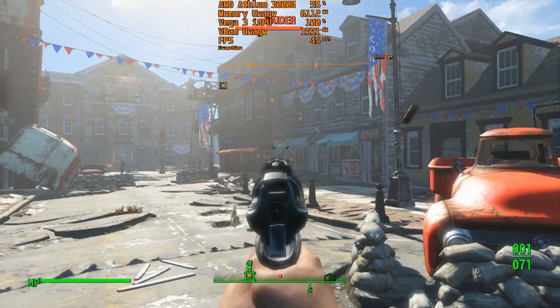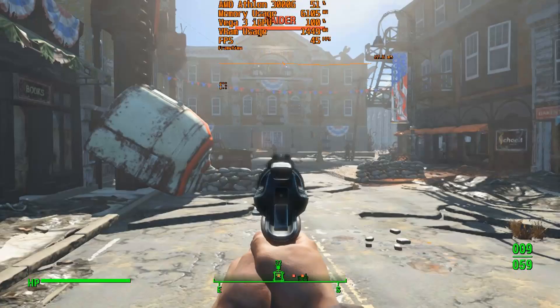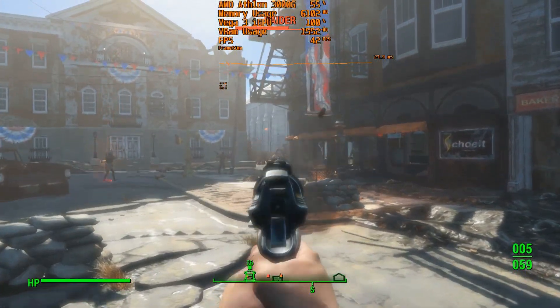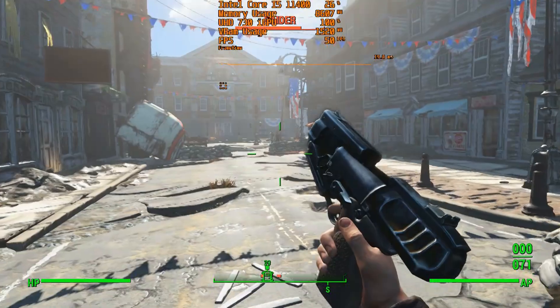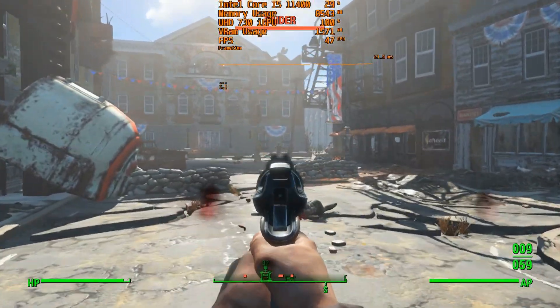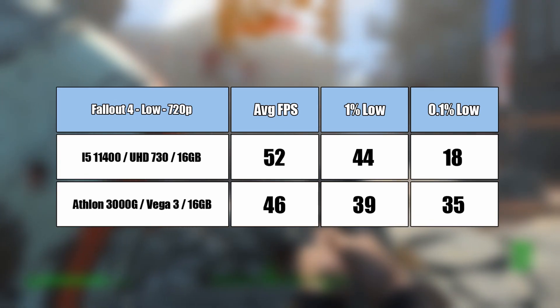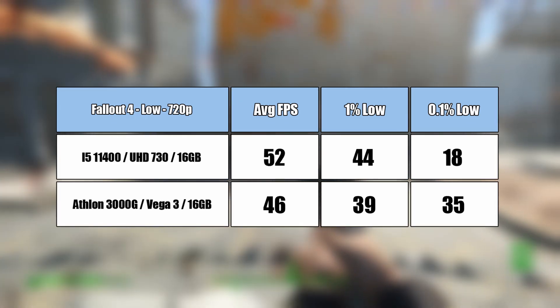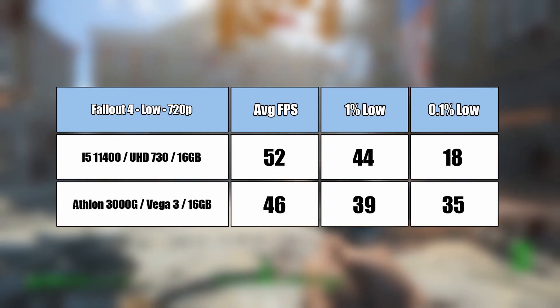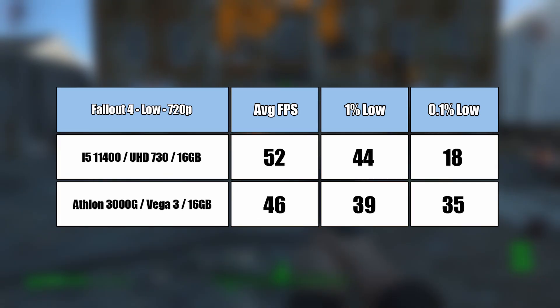In Fallout 4, the game did well on the Athlon and actually proved to be the more pleasant gaming experience. Although the average fps turned out lower than with the Core i5, the percentile figures were higher. The i5 appears to be doing just as well but was a lot less smooth overall. Despite the Core i5's higher average, I'd rather play with the Athlon because it remained smoother — average frame rates aren't everything, especially if the game is dropping frames all over the place. The new UHD 730 graphics did okay, and it is early days for the drivers, so we may see improvements over time.